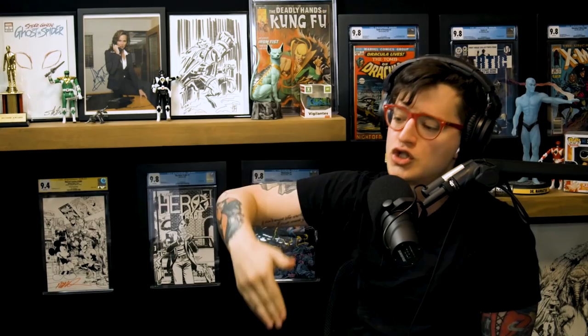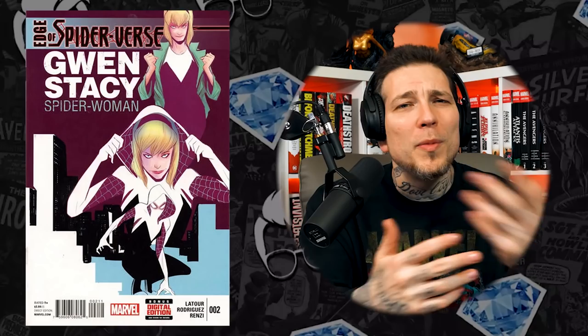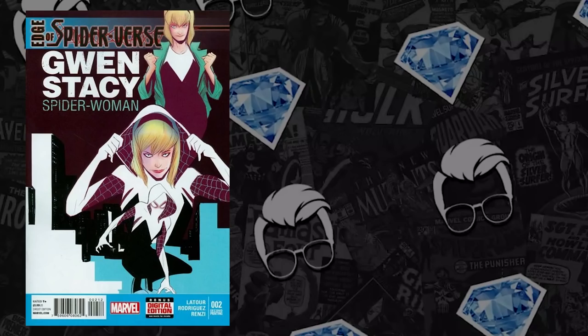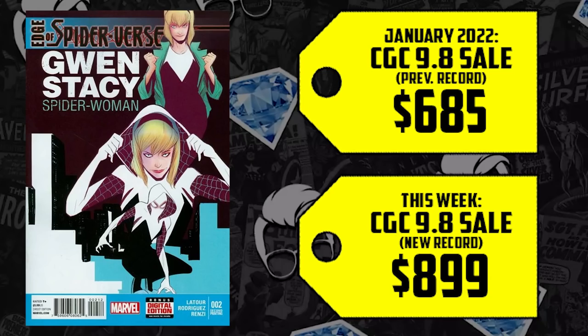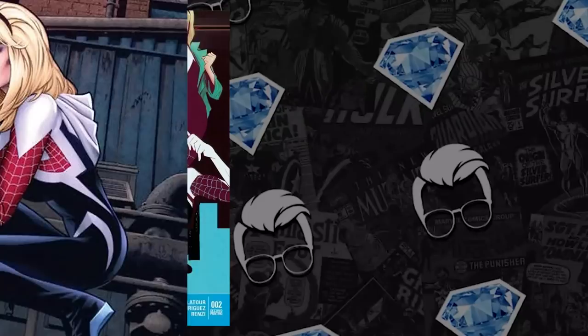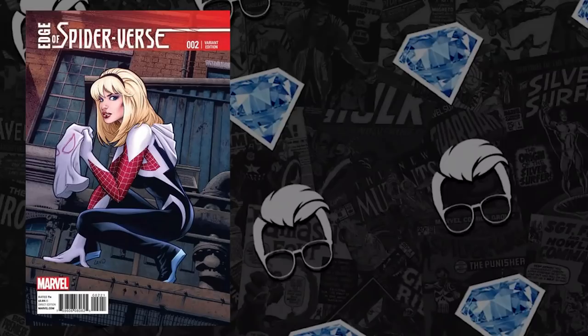Next at the list at number 7, a modern key — a book I think is blue-chip in the making, going to catch up to Miles Morales one day. We have Edge of Spider-Verse issue number 2. It's so cool to see this book grow — Gwen Stacy in the alternate universe who becomes Spider-Gwen. We have multiple printings and variants to report on. Starting with the second printing CGC 9.8, which sold for $685 back in January — up 31%, now selling for $899. I feel like that can break the $1,000 marker.